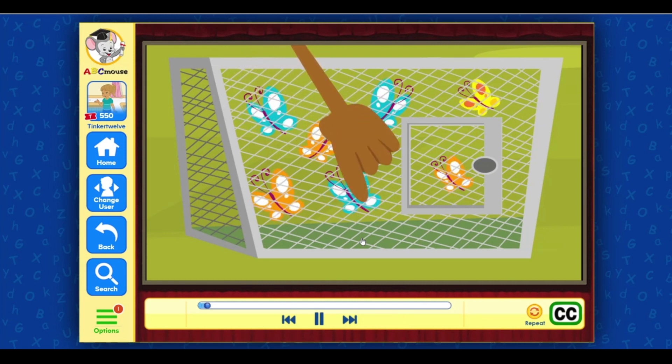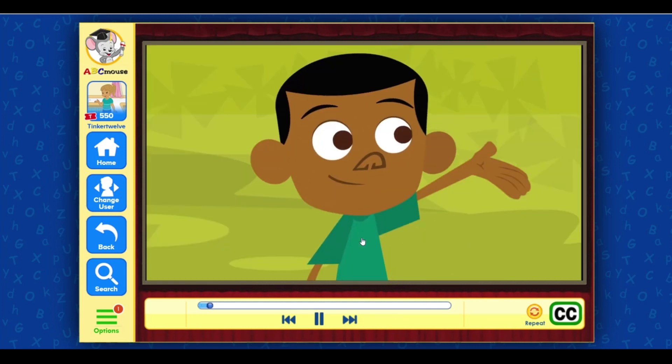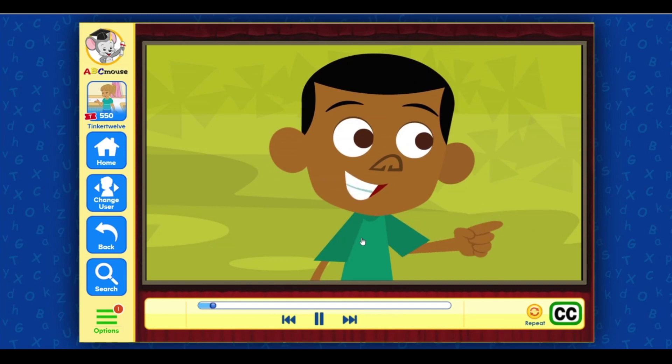Five, six, seven. We've got seven butterflies, Mia. And lots more to catch.